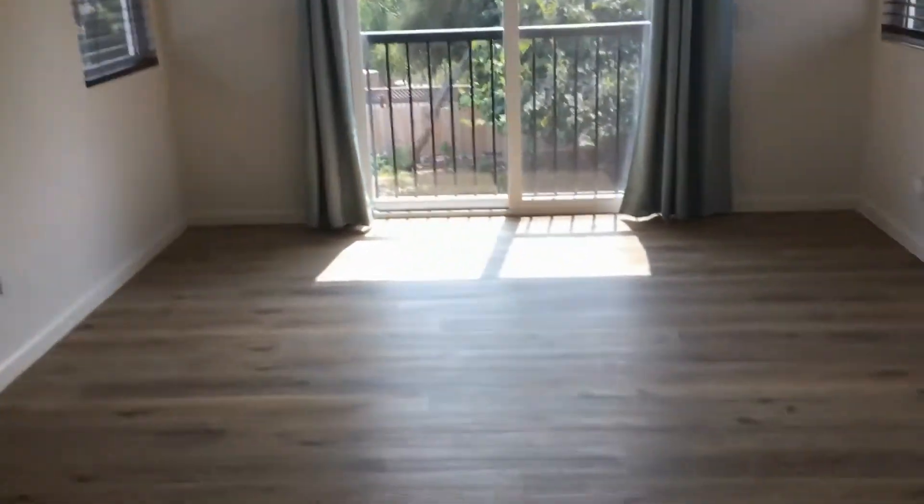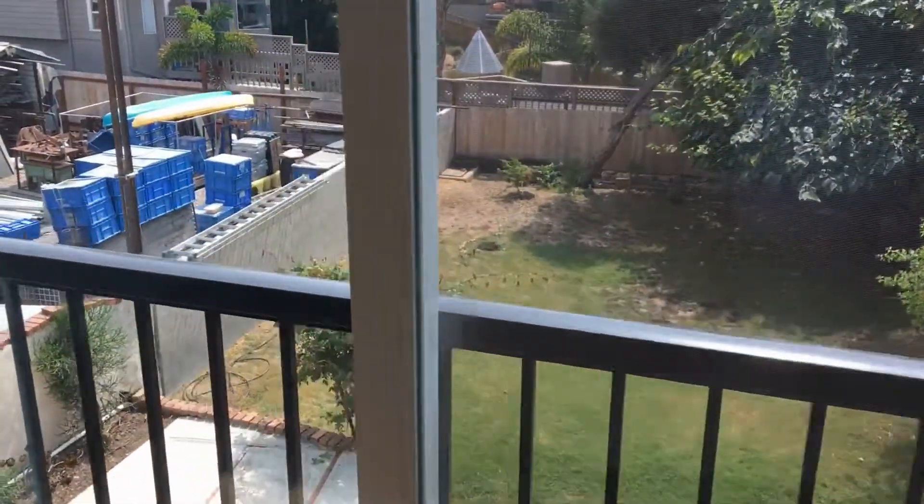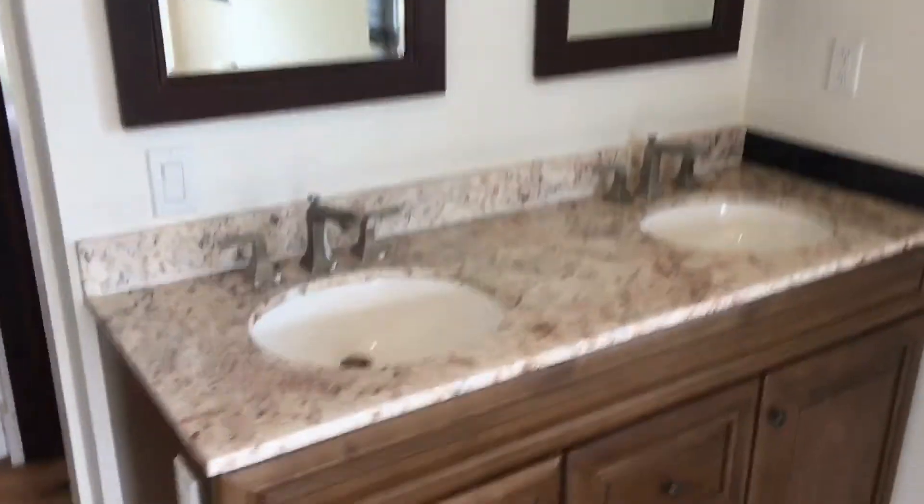Upstairs, the lovely master suite has a large walk-in closet behind the door, as well as another upgraded bathroom with a stall shower. Ceiling fan and nice tall ceilings in here. There's a view of the beautiful backyard, and the vanity is dual with a granite countertop.